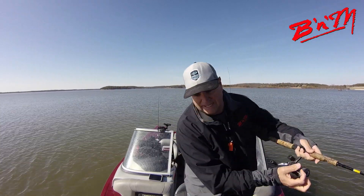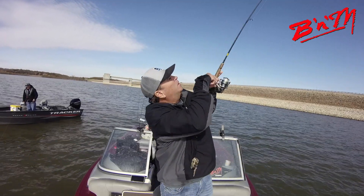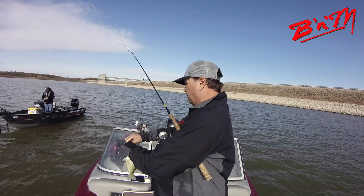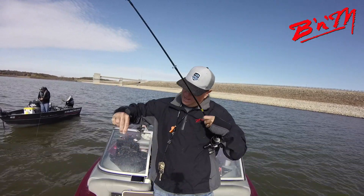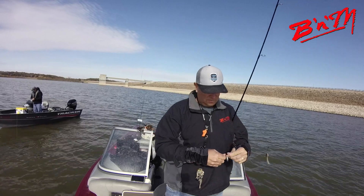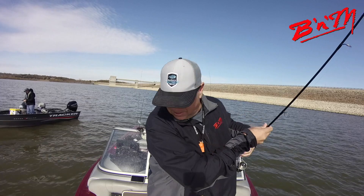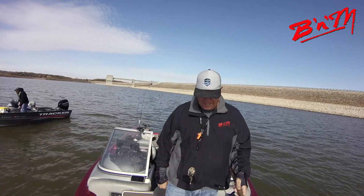I got one on the lower jig — came up and I saw him on the LiveScope. Look at all that mud on his fins — sitting right on the bottom. Bottom jig, I called it, LiveScope don't lie! You need to change the name, Garmin — no more LiveScope, call it Truth Scope, because it tells the truth, baby!